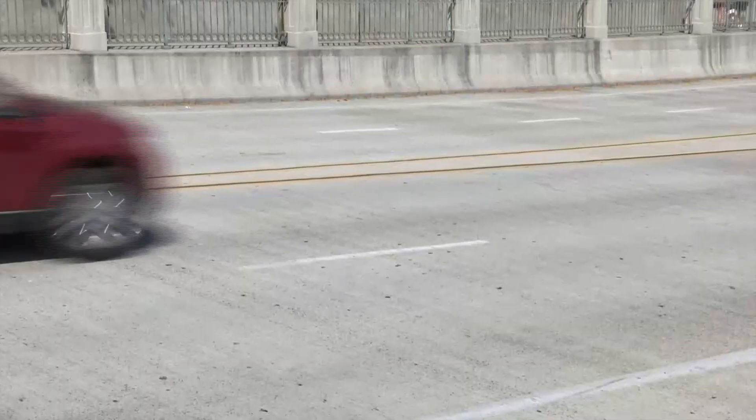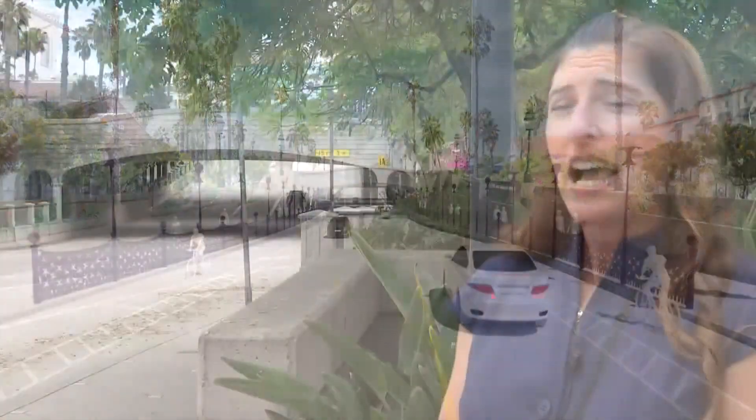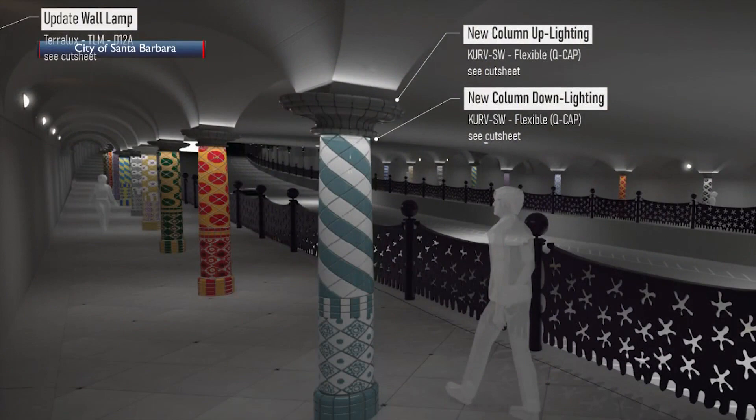We'll see two car lanes in each direction cut down to one, a clearly marked wider bike lane with a bigger buffer, and a sidewalk nearly double in size. As you go underneath the underpass, it's very dark, even in broad daylight — it's very uncomfortable. We'll also see more lighting down here on the bridge, plus a redesigned railing and narrower columns with colorful designs.